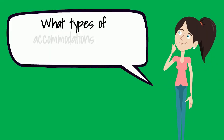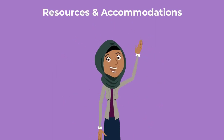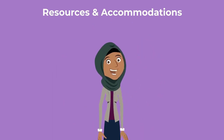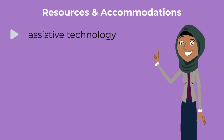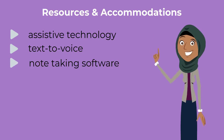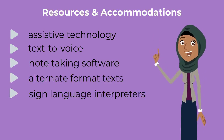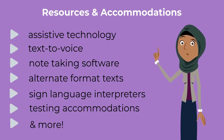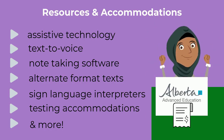What types of accommodations and resources are available? Accommodations are recommended on an individualized basis according to student needs. Some of the possibilities may include assistive technology such as text-to-voice, note-taking software, alternate format texts, sign language interpreters, testing accommodations, and others. Students may also be eligible for disability-related funding through Alberta Student Aid Grants.